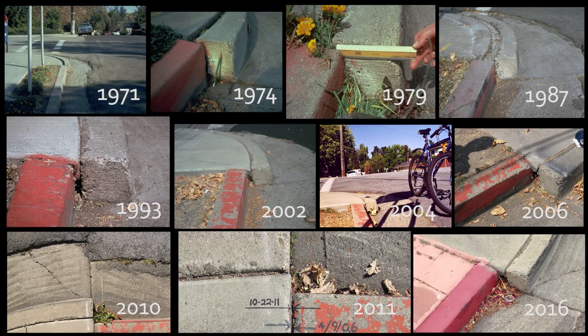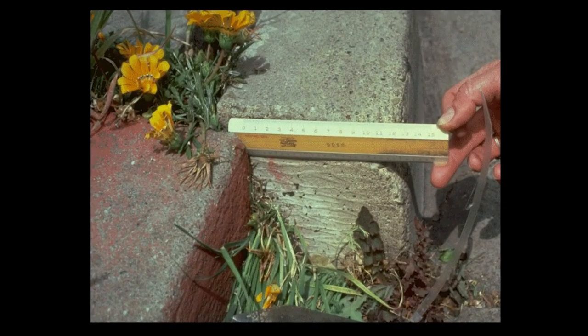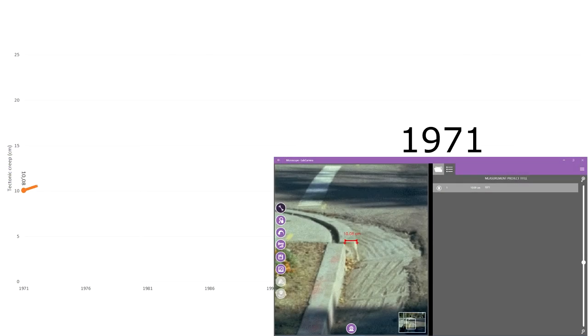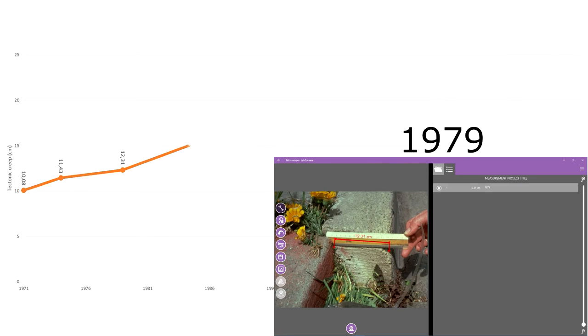But don't get too sad — there are pictures from 1971 until now documenting the creep of the curb. So why should we just throw all that away? From this picture with the ruler, you get to know that the width of the curb stone is 15cm. From this, you can calibrate your measuring tool according to this value and measure the shift in each year when there was a photo taken.